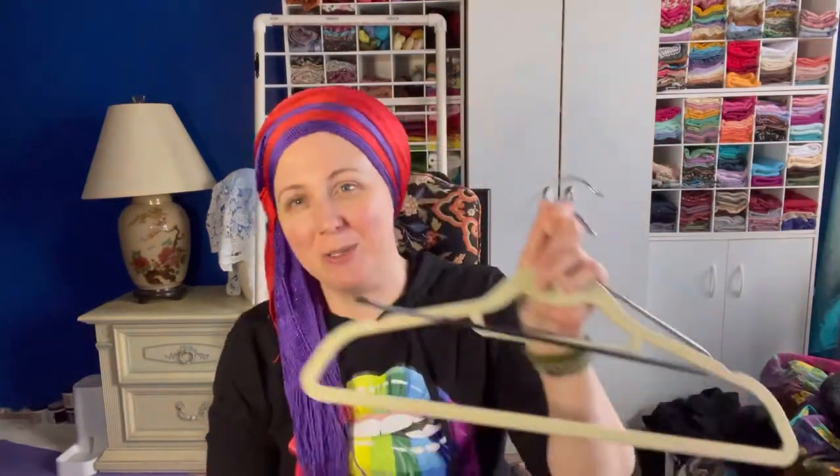When I moved from the bin to the drawer and the drawer became overflowing, I moved on to hangers. Hangers work really well for a certain amount of scarves and certain types of scarves, and each type of hanger works differently.